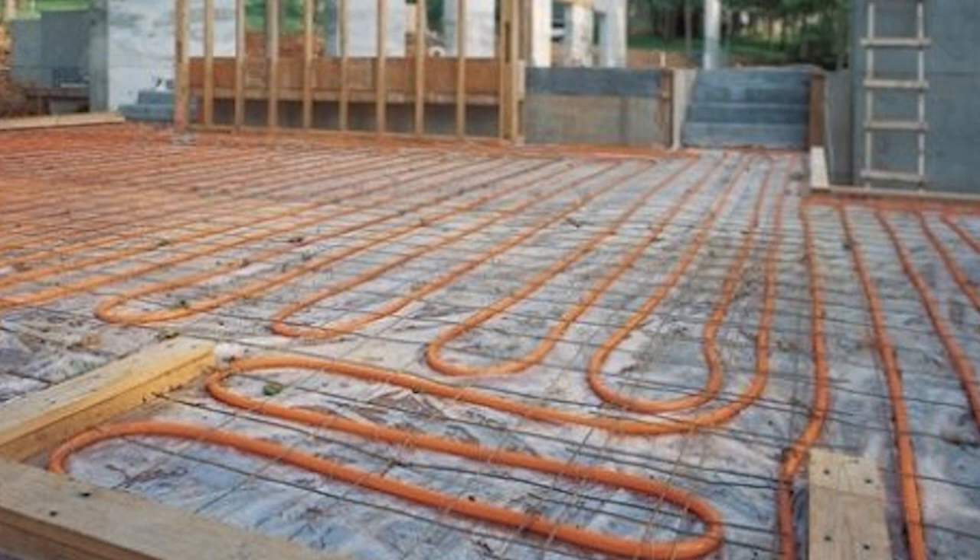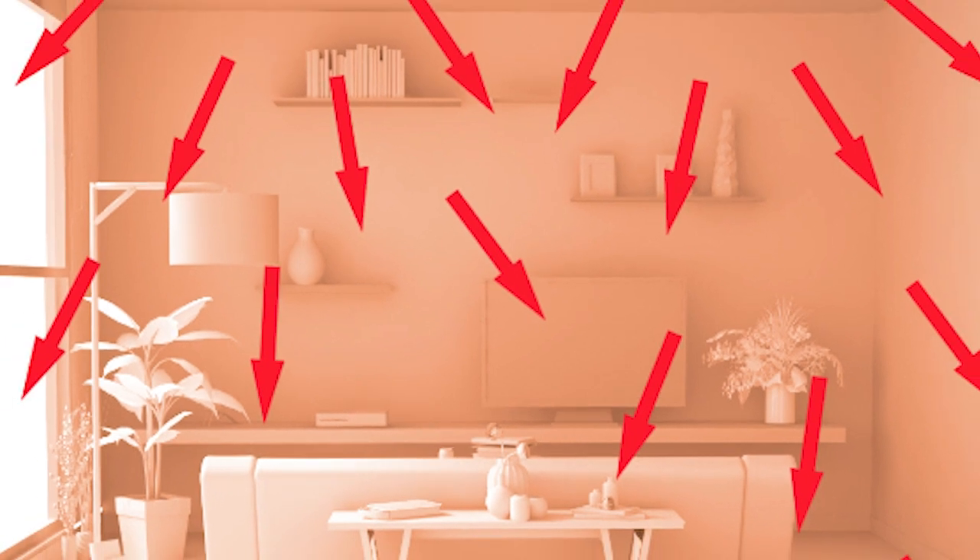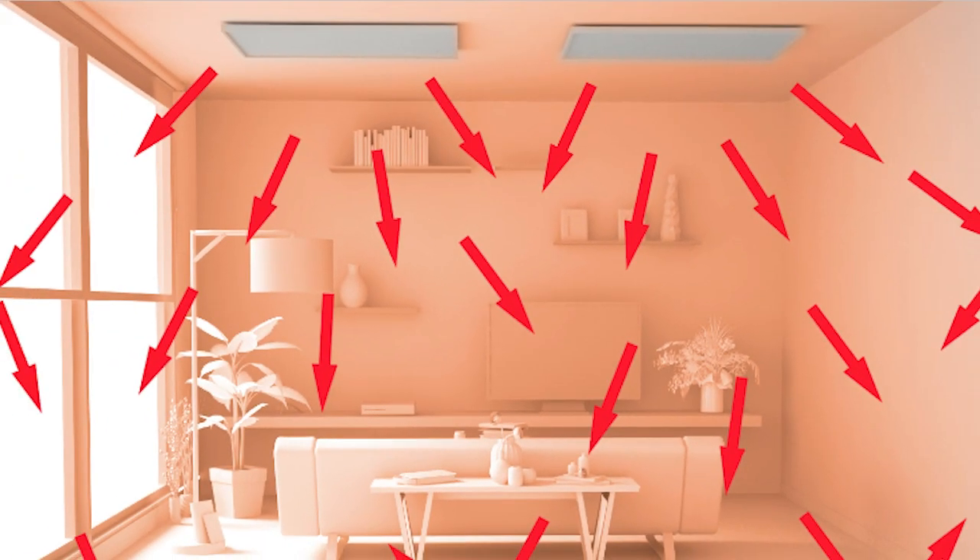In the first house I constructed, I used a radiant hydronic floor system fueled by a propane heating unit, and that worked fantastic. Now I'm using radiant infrared heating panels, and in my opinion they're the best way to go. They cost a bit more initially, but they're well worth it. You could go any way you want.